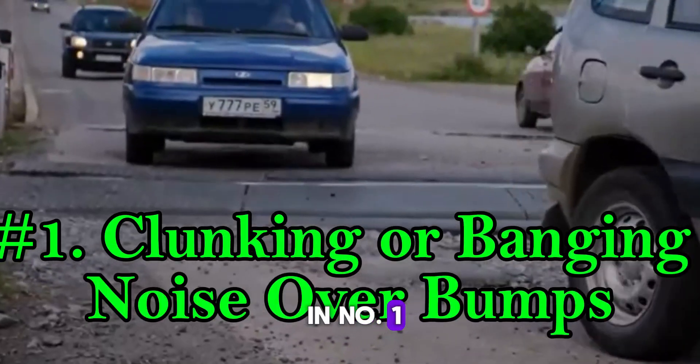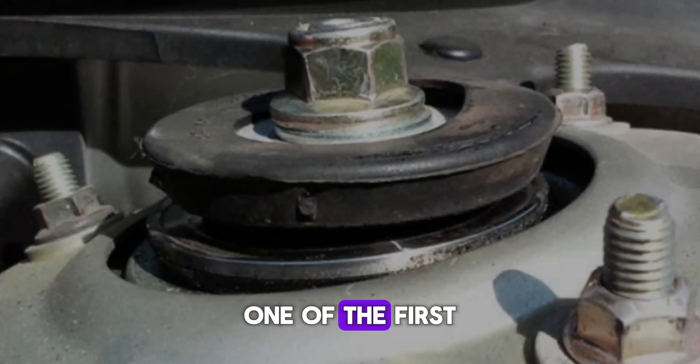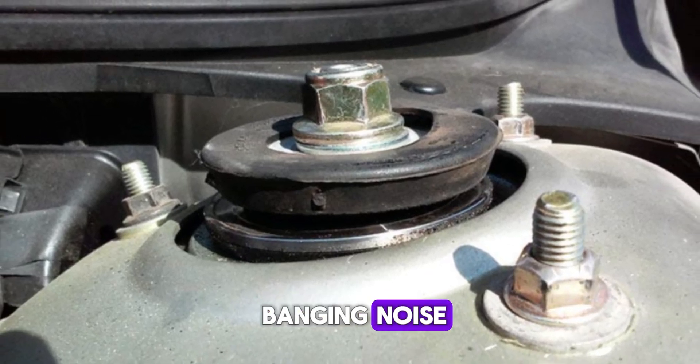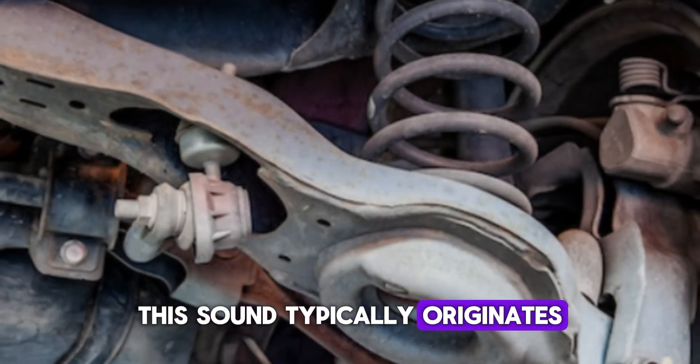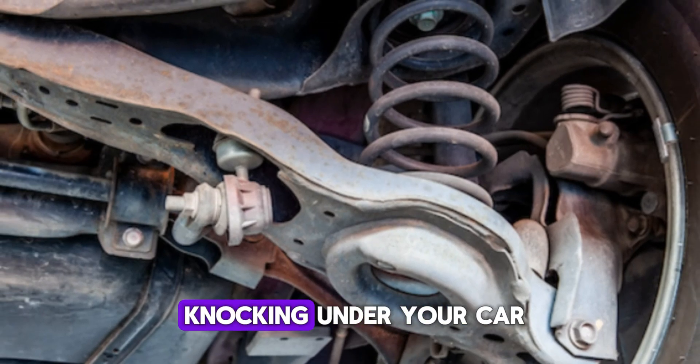Number one: clunking or banging noise over bumps. One of the first telltale signs of worn-out strut mounts is a clunking or banging noise when driving over potholes, speed bumps, or rough road patches. This sound typically originates from the suspension area and can be felt as if something is knocking under your car.